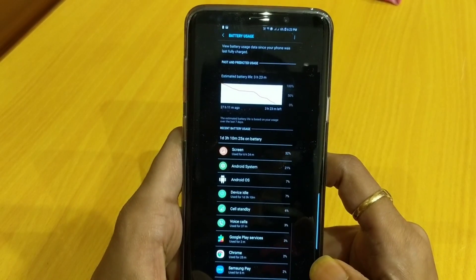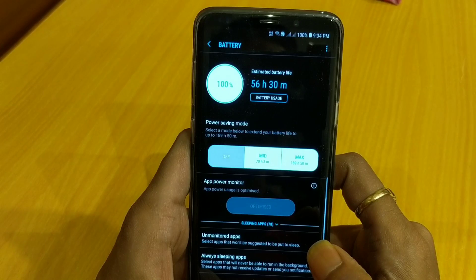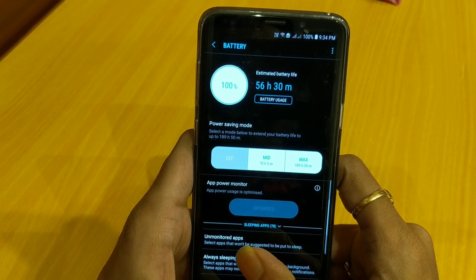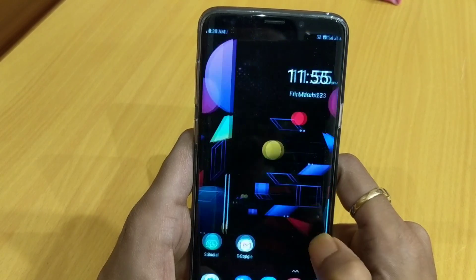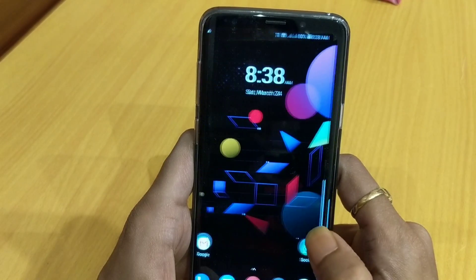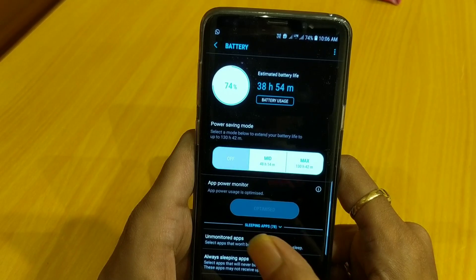This particular test was done completely on 4G mobile data. I charged the device to 100% — in the midnight it was at 83%, and in the morning at 8:38 AM it was at 80%, so again only 3% battery drain overnight. Moving down to 74% completely on mobile data.